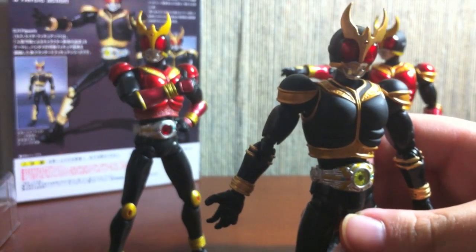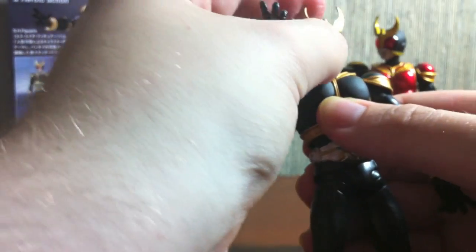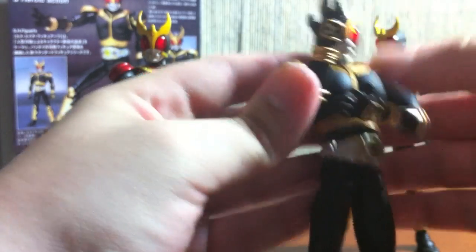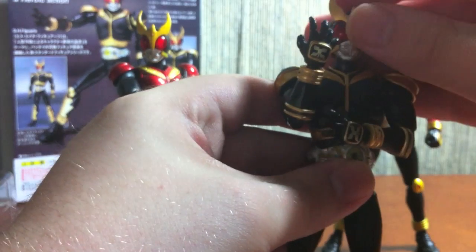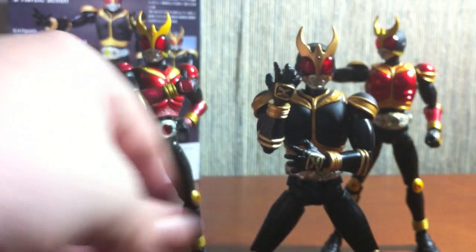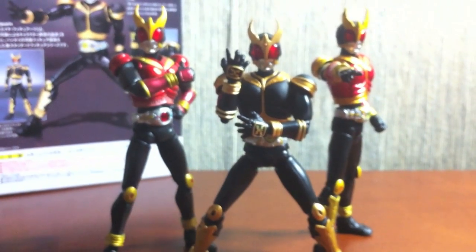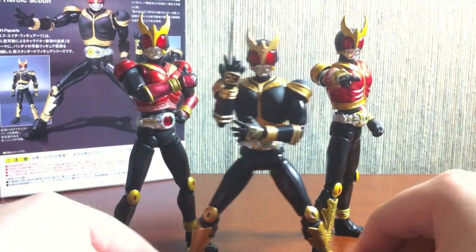I'm going to try to do that picture from the box. So here we have our trio of mightiness. I won't include Growing in this, only for the simple fact that Growing Form Kuuga is not really a Mighty Form at all. But anyway, he looks really sharp.